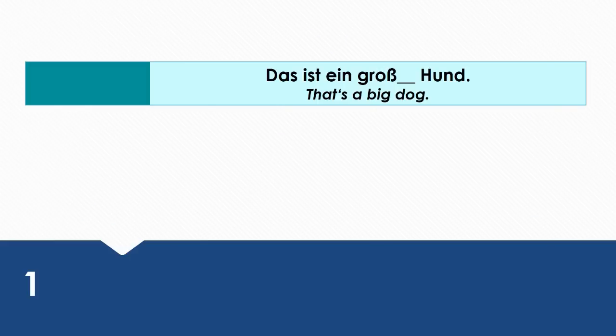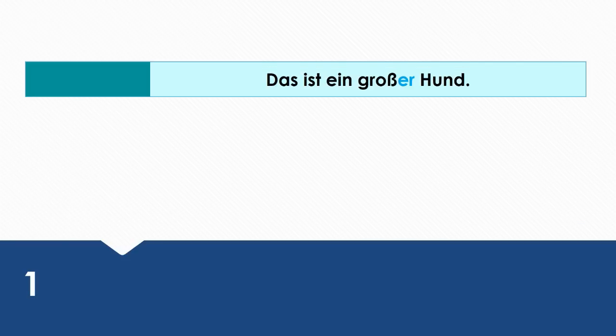First sentence: that's a big dog. How do you say that in German? Das ist ein großer Hund. We're using the main verb sein, so Hund needs to be in the nominative case.